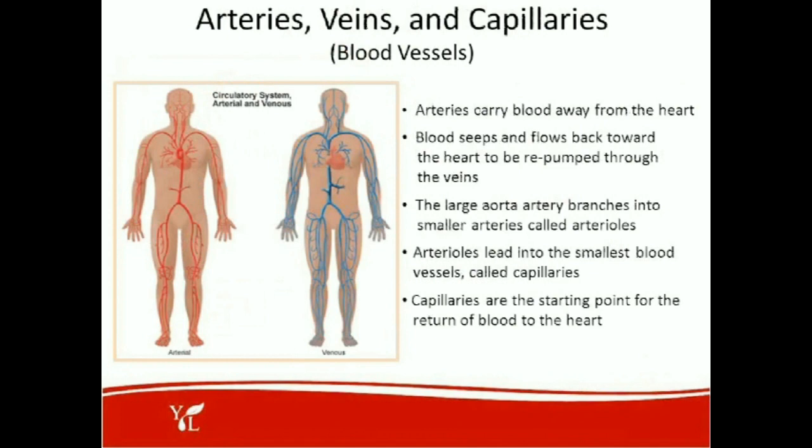Let's discuss the arteries, veins, and capillaries — what we call the blood vessels. The arteries carry blood away from the heart. Blood seeps and flows back toward the heart to be repumped through the veins. The large aorta artery branches into smaller arteries called arterioles, and arterioles lead into the smallest blood vessels called capillaries. Capillaries are the starting point for the return of the blood to the heart.